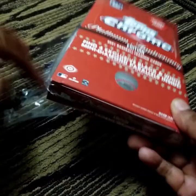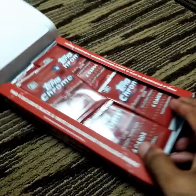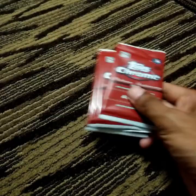16 packs in this box, 4 cards per pack. And away we go.